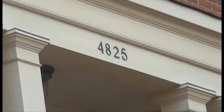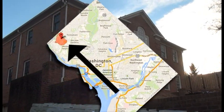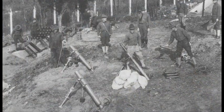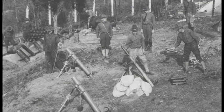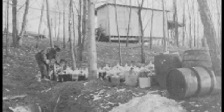4825 Glenbrook Road is a residential property located in the Spring Valley neighborhood of northwest Washington, D.C. During the World War I era, the property was part of a larger area known as the American University Experiment Station, where the U.S. government researched and tested chemical agents, equipment, and munitions.